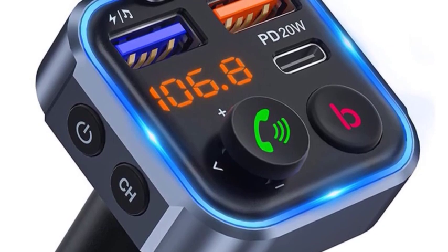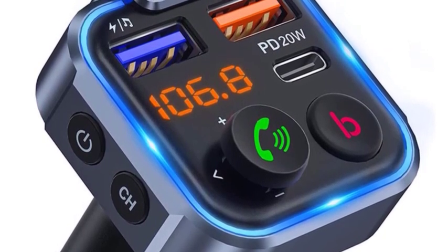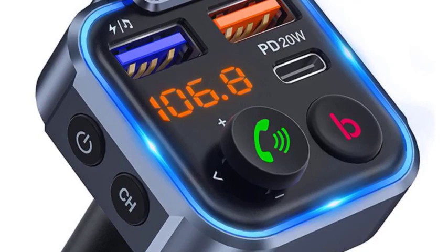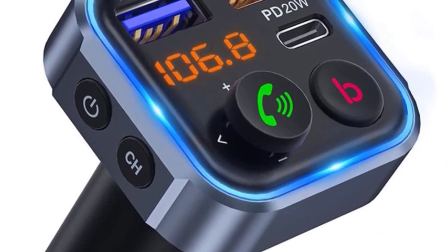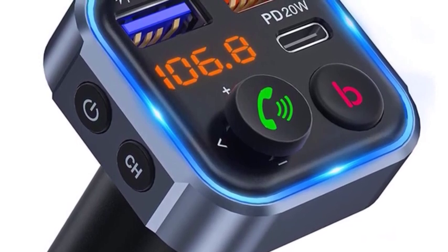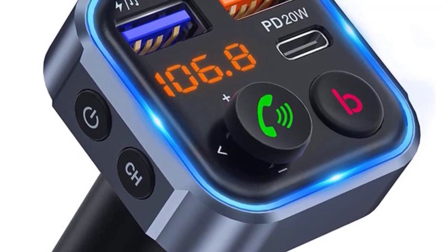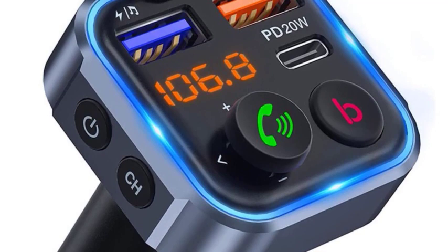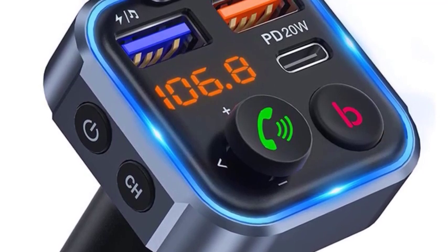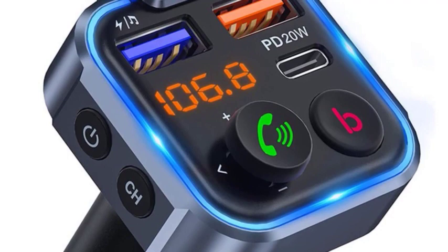Here are some of the benefits of using this hands-free wireless Bluetooth car adapter. Convenience: you can listen to music and make hands-free calls without fumbling with cords or taking your hands off the wheel. Safety: hands-free calling helps you stay focused on the road and avoid accidents. Compatibility: most Bluetooth FM transmitters are compatible with all smartphones and other Bluetooth-enabled devices.